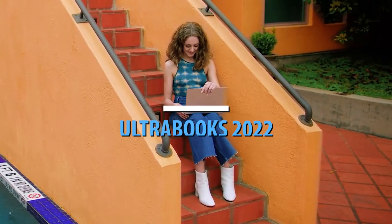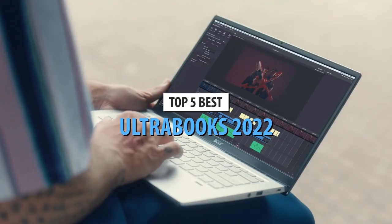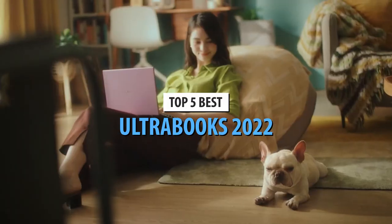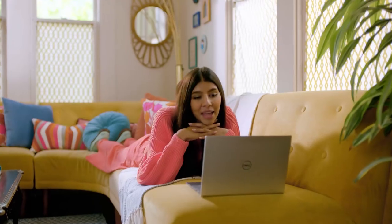What's up guys, today's video is on the top 5 best ultrabooks in 2022. Through extensive research and testing, I've put together a list of options that'll meet the needs of different types of buyers. So whether it's price, performance, or its particular use, we've got you covered.